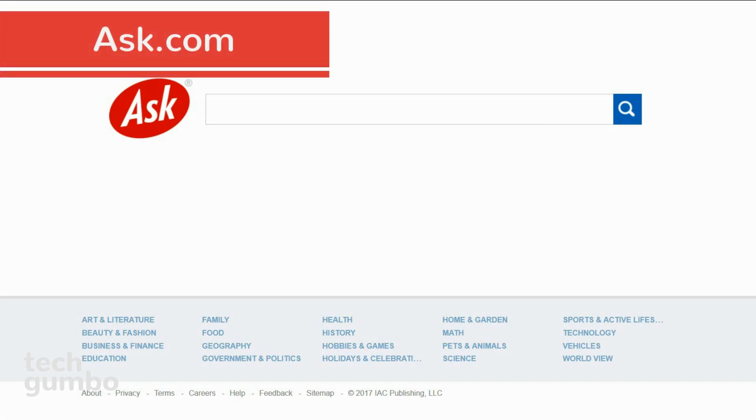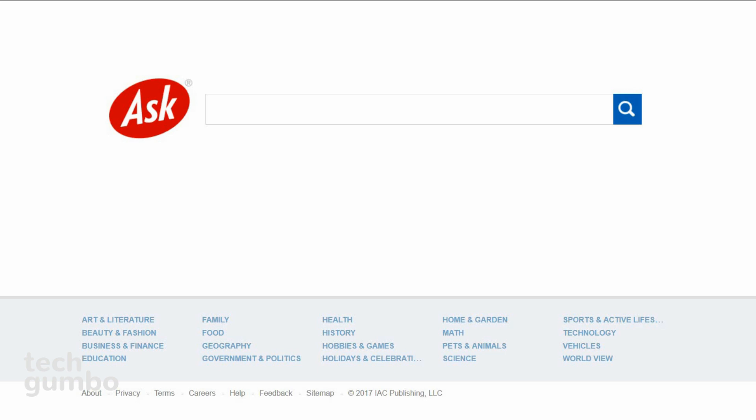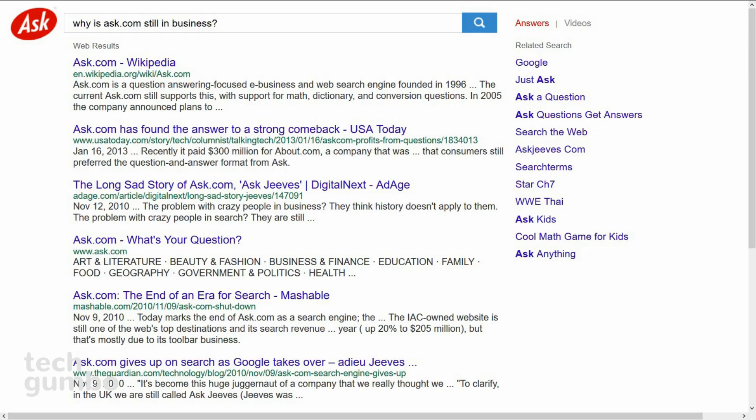Ask.com, which was originally known as Ask Jeeves, is a question-answer focused search engine founded in 1996. To be quite honest, I put this on the list because I'm surprised it's still around. One positive thing I can say about Ask.com is the results page is clean looking.